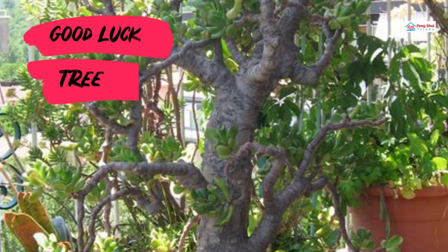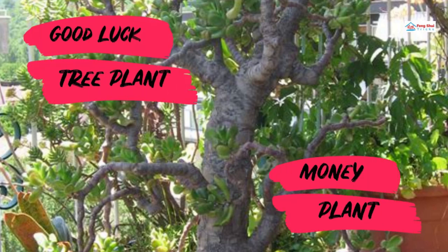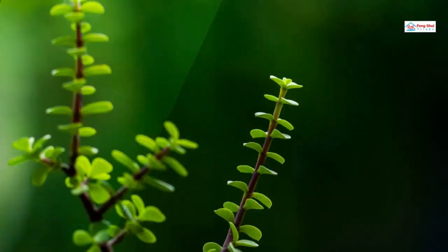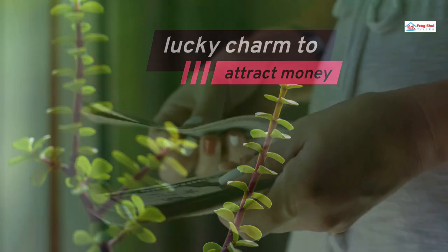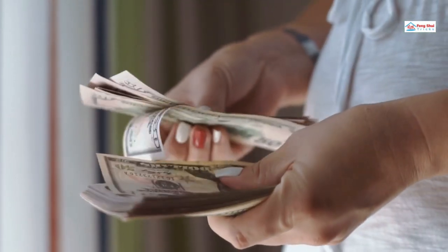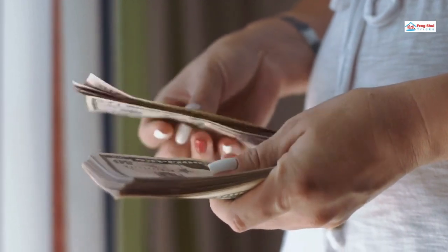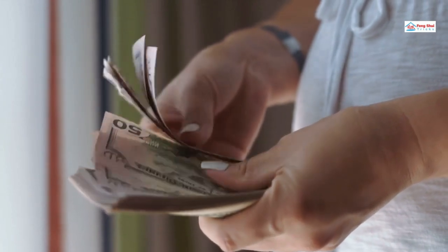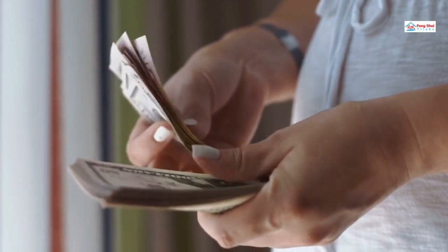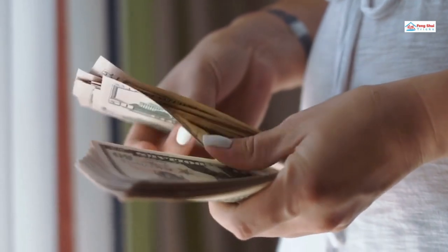Money trees, also known as jade trees, have stunning jade-green hue leaves that represent development and regeneration, and therefore mimic little coins, making it a lucky charm to attract money and fortune to the possessor. The jade tree is a well-known good luck tree that is said to stimulate money energies. Many business owners set it near the door of their establishments or stores, even in a south-east position, to bring fortune and wealth.